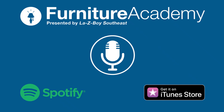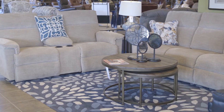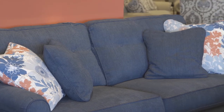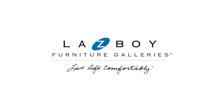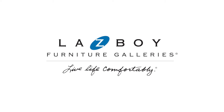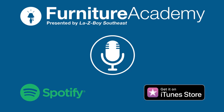Welcome back everybody to the Furniture Academy podcast — the most entertaining place for anything related to furniture, interior design, and home decor. The podcast is brought to you by Lazy Boy Southeast. We believe in passionately creating customers for life, one exceptional experience at a time. With eight Lazy Boy home furnishings and decor locations in North Carolina, South Carolina, and Georgia. Check our links in the description or go to thefurnitureacademy.com.